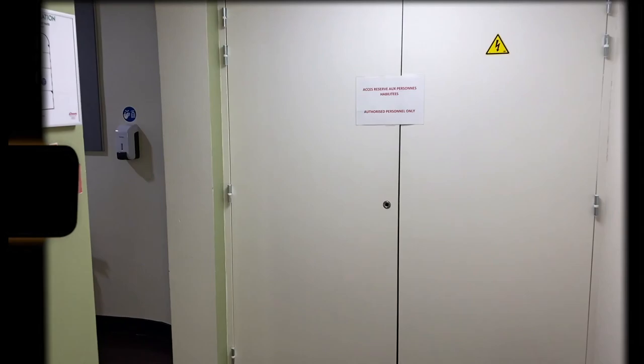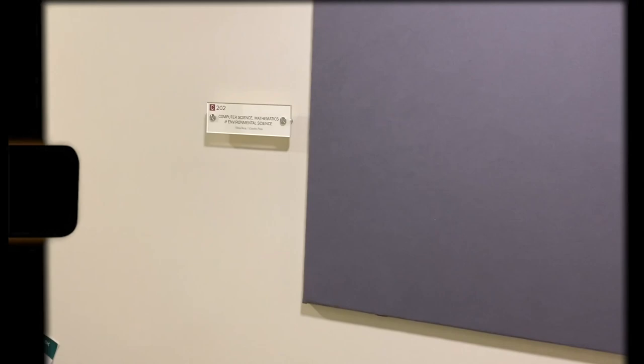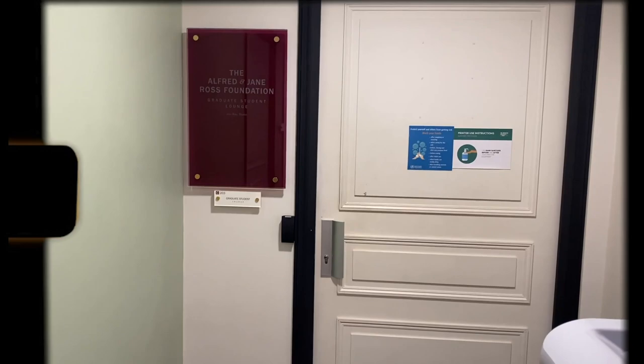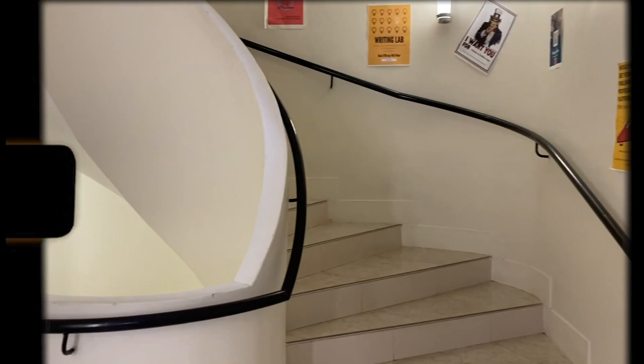There are bathrooms on every floor — some are all-gendered and some specify gender, so keep that in mind. Moving to the second floor, this is home to some science classrooms and offices, as well as the grad lounge — shoutout to my grad students! I wasn't able to go in, but people compare it to Hogwarts, like Harry Potter vibes. It's a great space for grad students; you just scan your ID to get in.